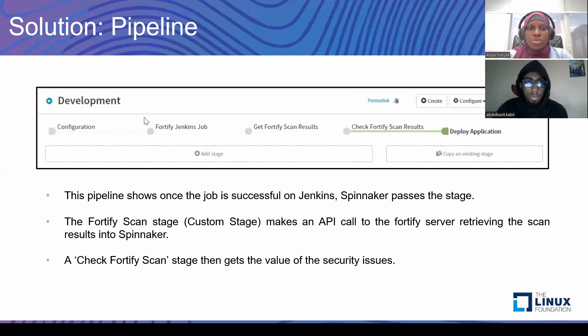After the update, this is how the pipeline looks. You have your Fortify Jenkins job, which is the initial job run on Jenkins. Then you have the 'Get Fortify Scan Results' stage, where Spinnaker makes the API call to Fortify and gets the results. And to validate the results, you have the 'Check Fortify Scan Status' stage. Once all that is done, you are able to deploy your application without any manual intervention.